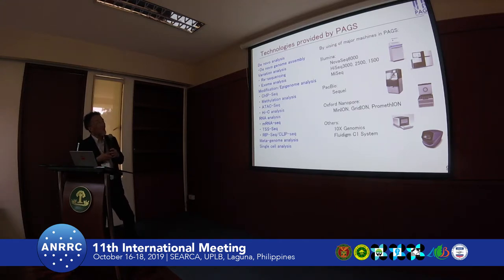To cope with these demands, we try to update the sequencing machines as much as possible. Now we have two NovaSeq machines, and soon we will have a NovaSeq X. PromethION is also working very well, and 10x Genomics and the SMART-seq system are also used very frequently.